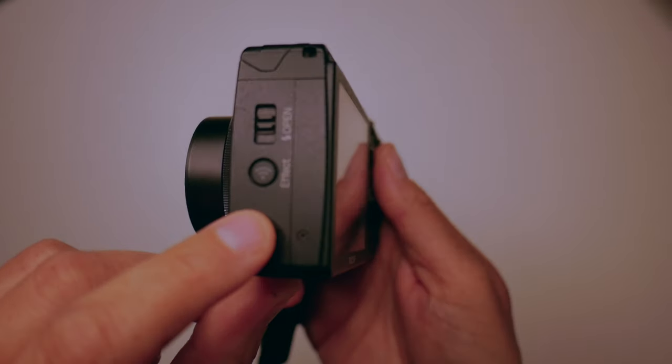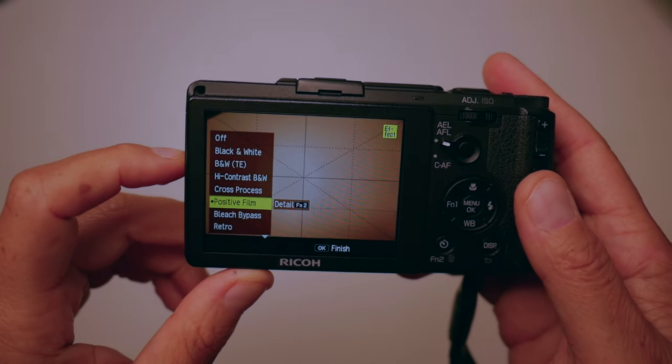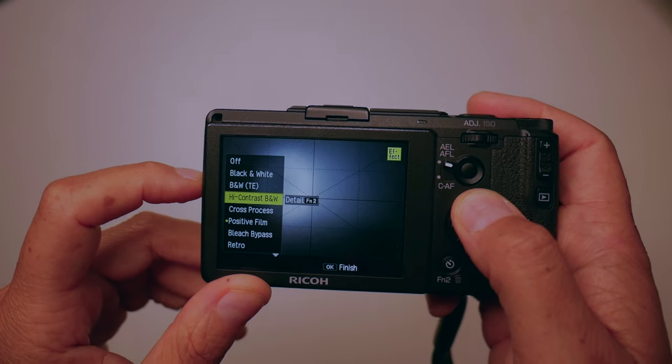Now I want to show you how easy it is to access the effects mode on your Ricoh GR2. I'm assuming the GR3 has effects as well, but this is specifically for the GR2. On the side of your camera you can see it says 'effects' right there, and once you press that, you've got the whole list.